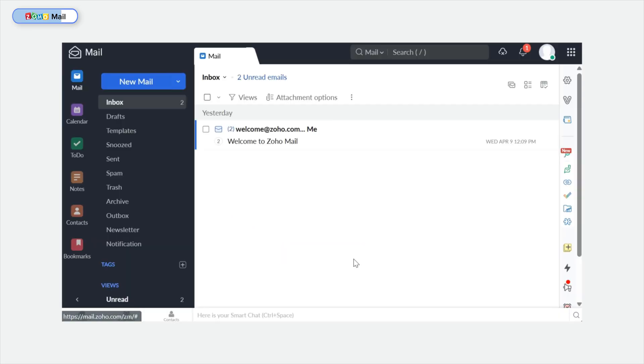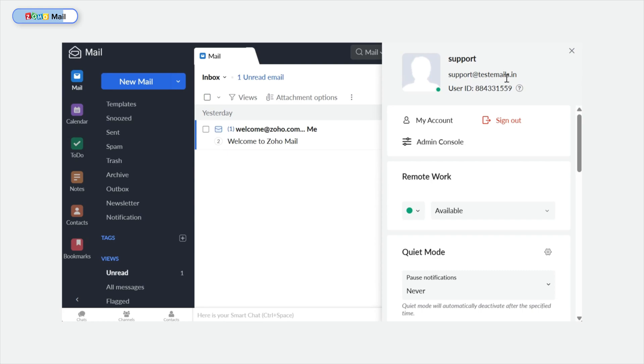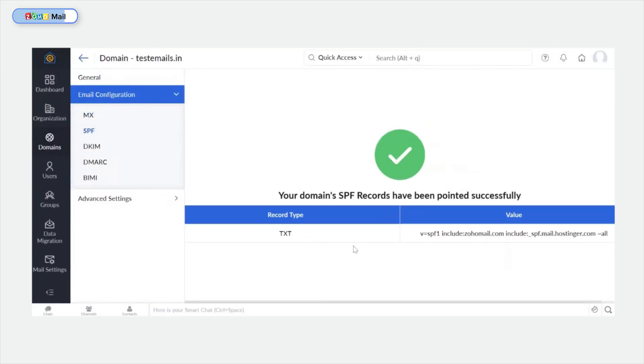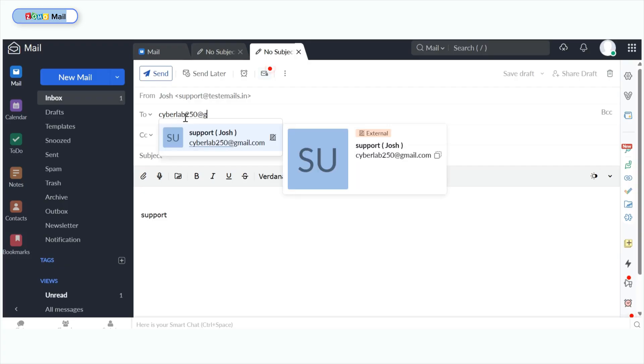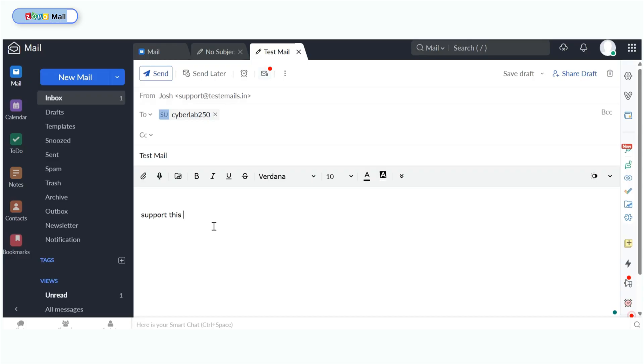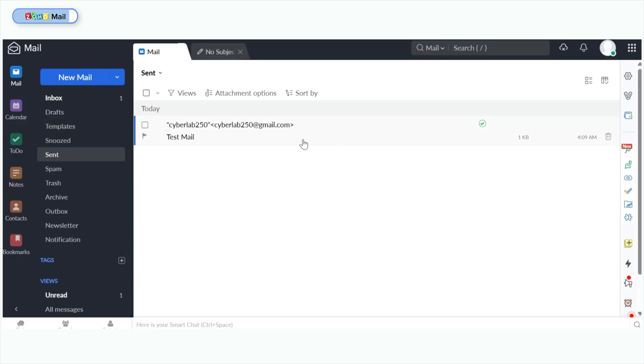Here we are — my business mailbox. A skippable pop-up appears where I can set up minor settings like language and time zone. I can also change my display name and signatures — I'll set the display name to 'support' and change the theme if I want. My account is now all set. Clicking Access Zoho Mail brings me back to my mailbox, which has a welcome mail from Zoho. Now let's test my newly created business email. My DNS records have been verified, so we're good to go. I'll click New Mail, include the recipient's Gmail address, set the subject to 'test mail,' type a body message, and click Send. The message was successfully delivered, confirming it is a professional email. And there you have it — a business email created with Zoho Mail.